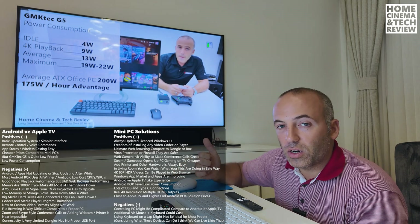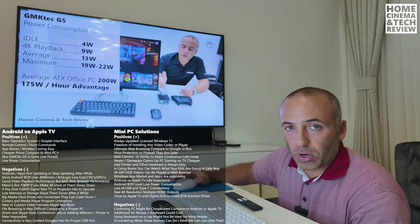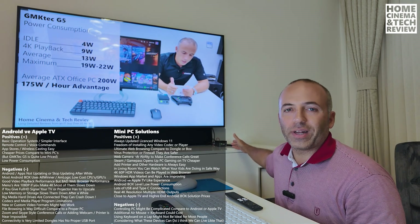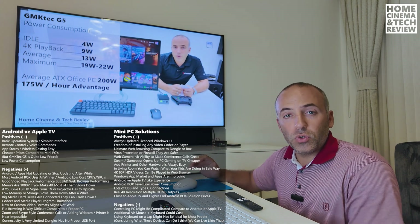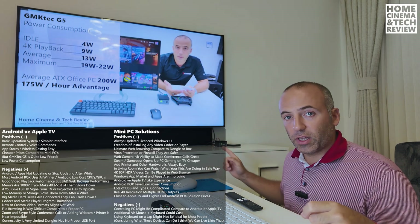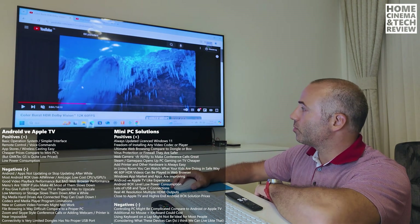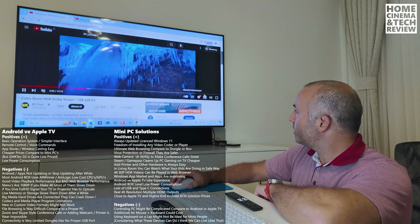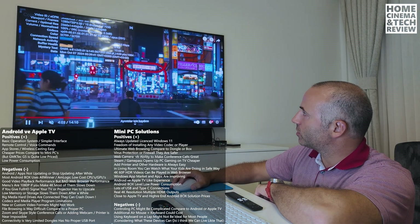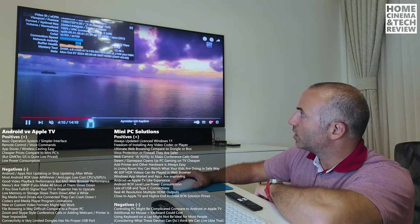You're essentially creating yourself a download machine, gameplay machine, and casting machine all in one. There are more powerful GMK Tech options like the M6 with a Ryzen 5 CPU. To finish this section, I'm going to show a video from an 8K Paradise channel - an 8K video. With the Stats for Nerds showing, at 2K resolution it drops about 15 frames, but with 2K footage at 60p we have no dropped frames.